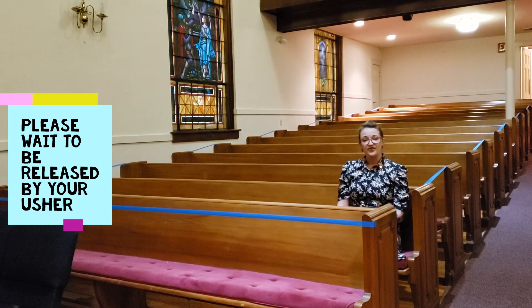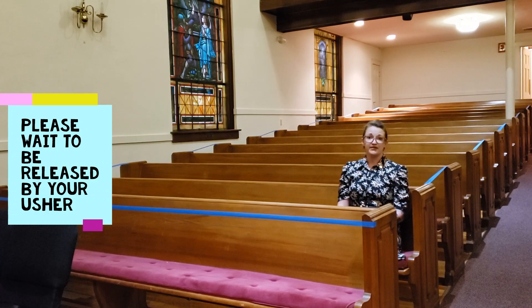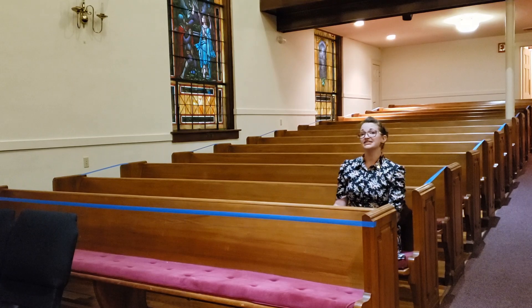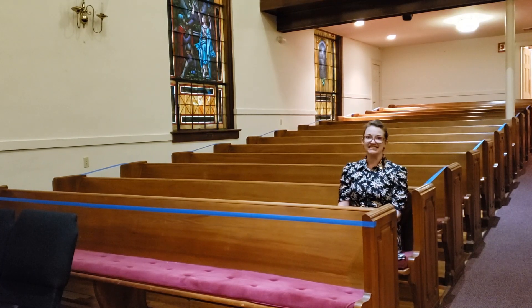Following the benediction, there will be an usher at each section that will release row by row each person from the church service. This allows us to control the flow of people going out, keeping them safely socially distanced, just as we came in safely socially distanced.